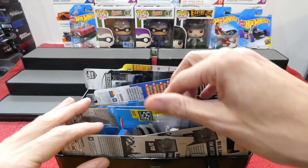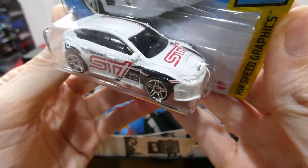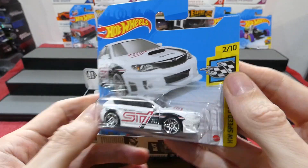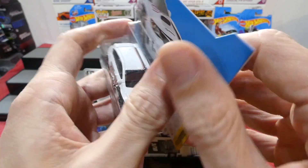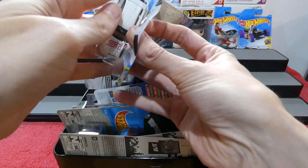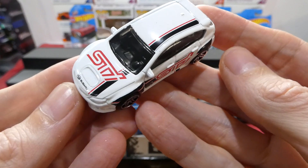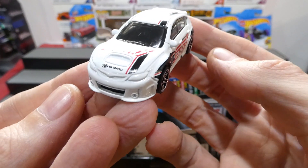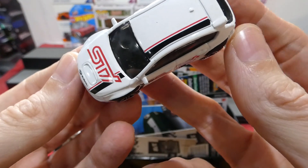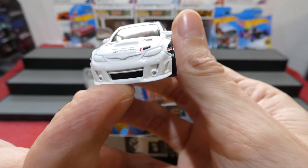Let's get into something we can actually open - this is the Subaru WRX STI recolor in white and black with red writing on the side, really cool speed graphics. It gives you the year which is the best part about a short card. I can't believe we're already five minutes in and only just opening a car. This is a left-hand drive Subaru which is a little bit unfortunate.